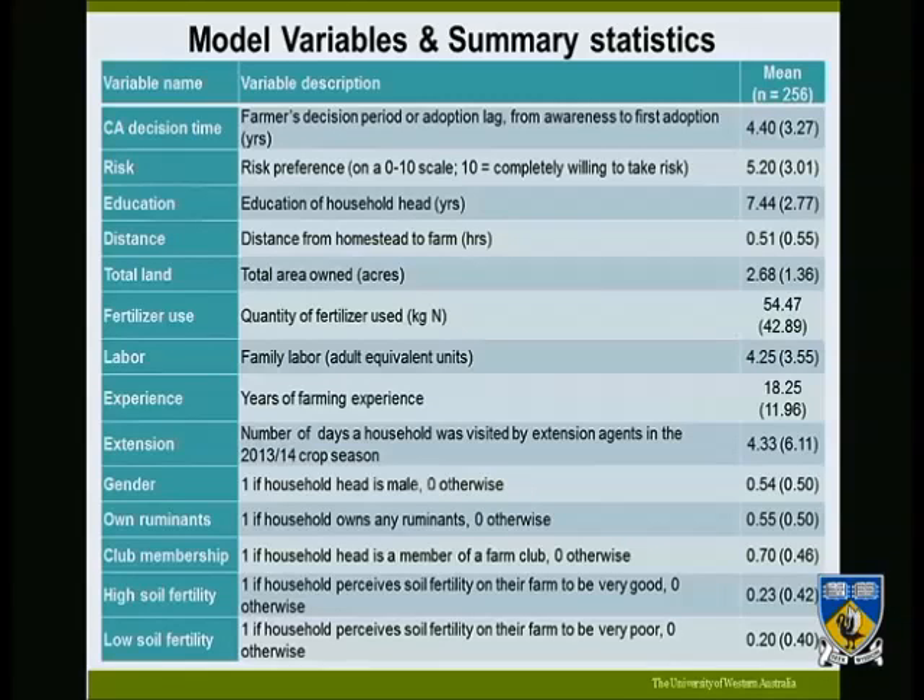In terms of data, the study uses 256 observations collected from Malawi. The adoption decision variable is measured as adoption lag — the number of years from when a farmer is first introduced to the technology to when they first used it. The key explanatory variable is risk, measured as general willingness to take risk on a scale of 0 to 10, which is a self-evaluation of risk tolerance.